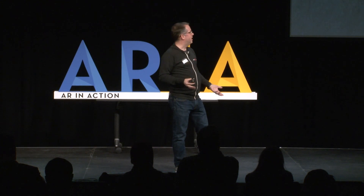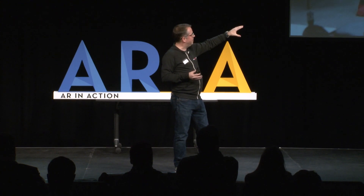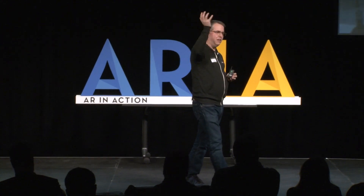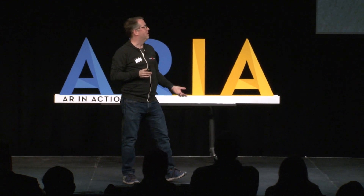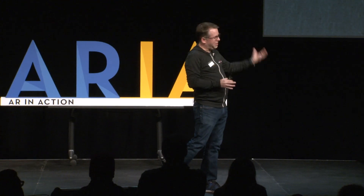Doing an experience like this really does push and test the mettle of augmented reality development. One of the things you'll notice is how tightly that circulatory system model tracks to the actual mannequin. When folks talk about tracking, it's one thing to have planets floating in space — it's quite another to have it mapped to an object in the real world. What I also love about using real world objects is the haptics problem is solved — you have a real physical reaction and feedback to what you're doing.